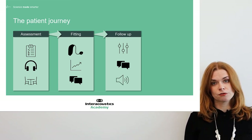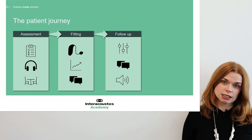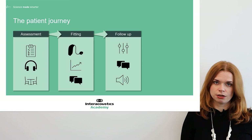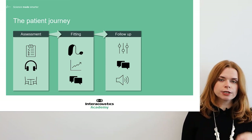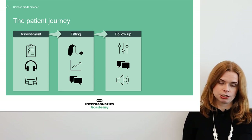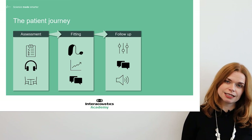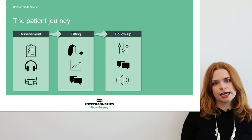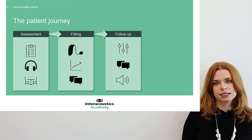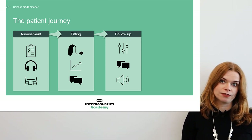At the follow-up we might also perform some kind of validation — usually something like aided speech testing, but there are other tools available. It's really important we do this at the follow-up stage because the patient has had some time to acclimatise to the hearing aid and the sound of it. If we do validation at the fitting stage, they haven't really had an opportunity to adjust to the new sound quality. So the follow-up is the perfect stage for validation.